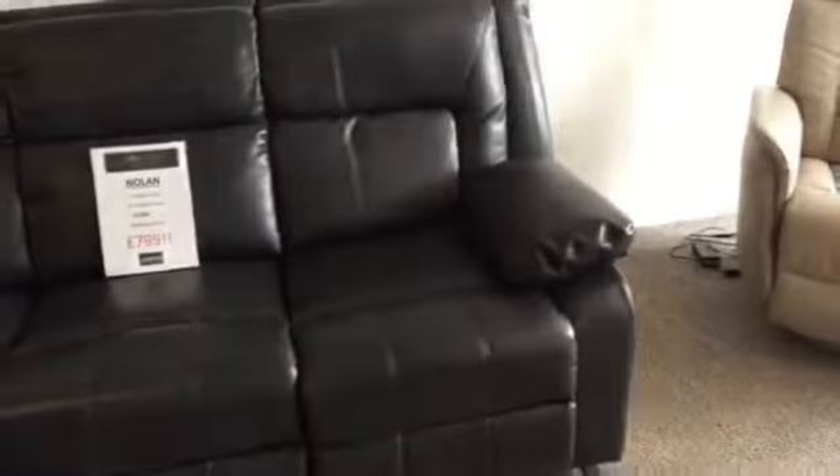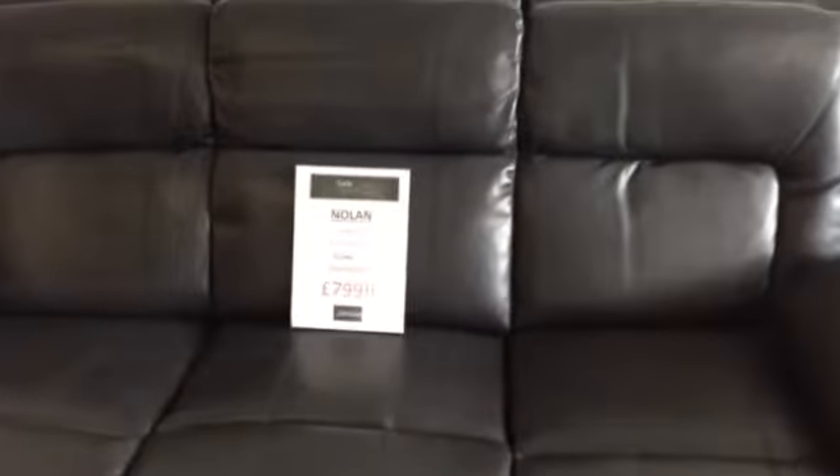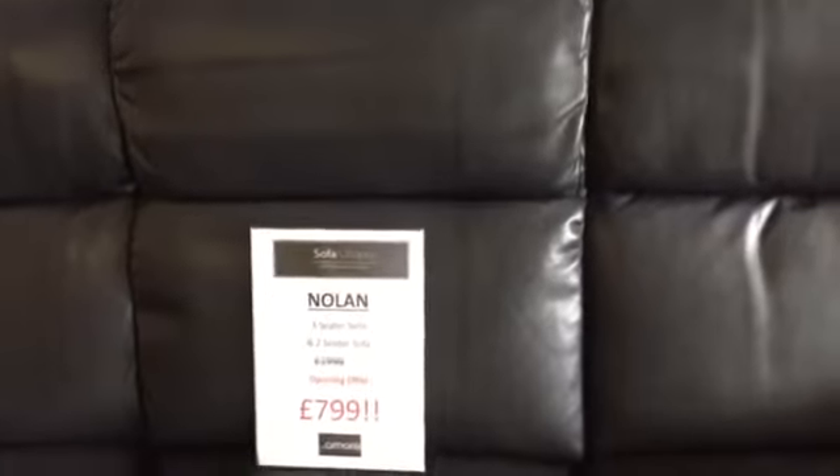By lifting the lid you can store your remote or whatever you like inside the arm. We've got reclining seats on both seats of the two seater and on two seats of the matching three seater, and the price for this reclining set is just £799.